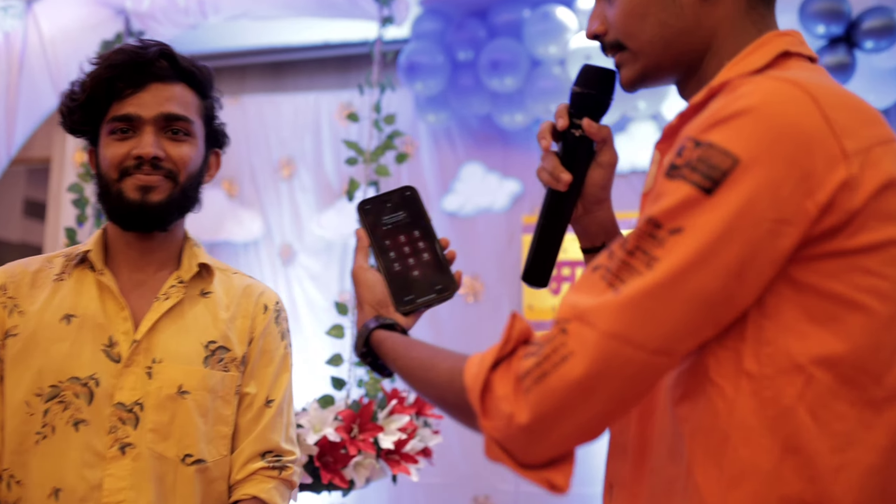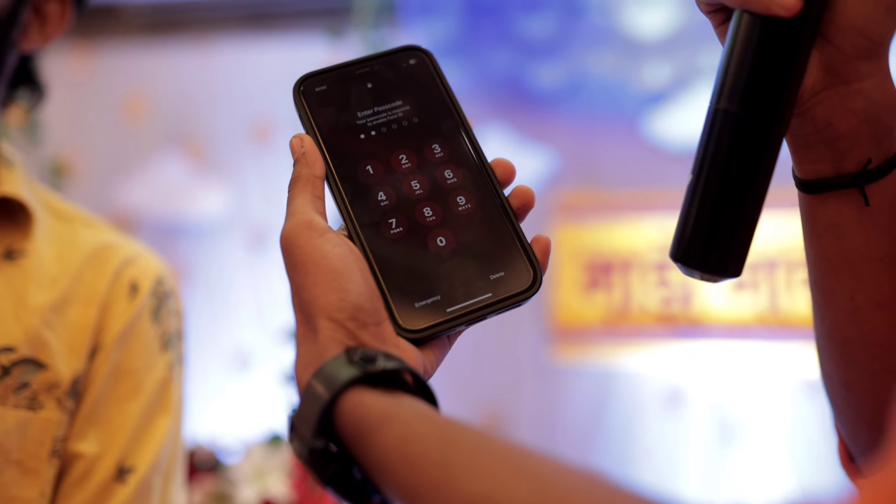You can do the first digit, the first digit with the first digit. Second digit, third, fourth, fifth. First digit — focus on the second digit. Second, you can do the first digit. You can do the first digit if you want to go to the second digit. Second, third digit, first and third digit.